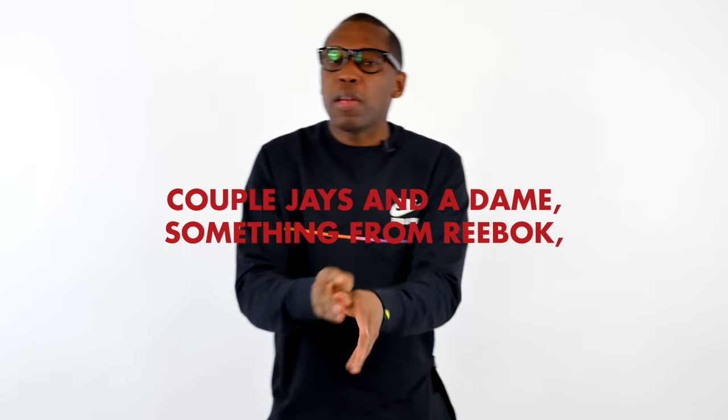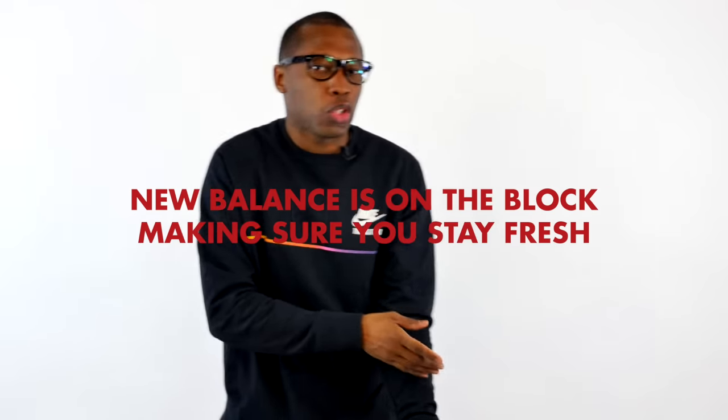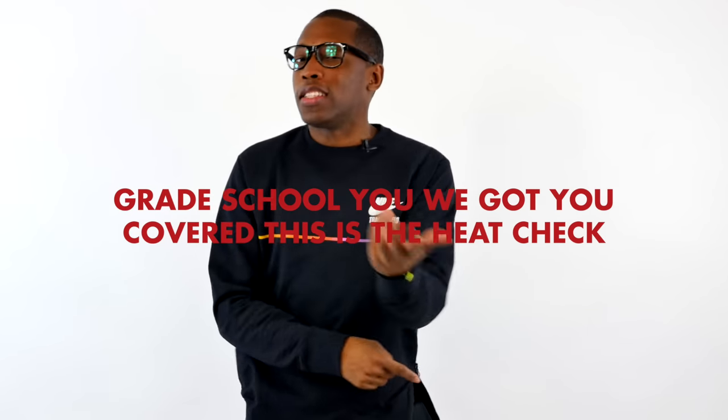Yo, couple J's in the dame, something from Reebok, Adidas is going crazy, young tree, stay hot, new balance is on the block, making sure you stay fresh, great school, we got you covered, this is the Heat Check.